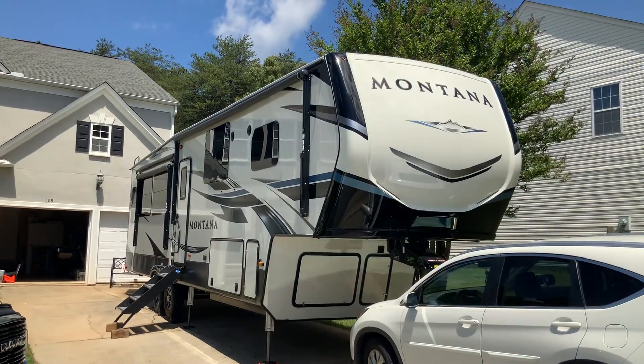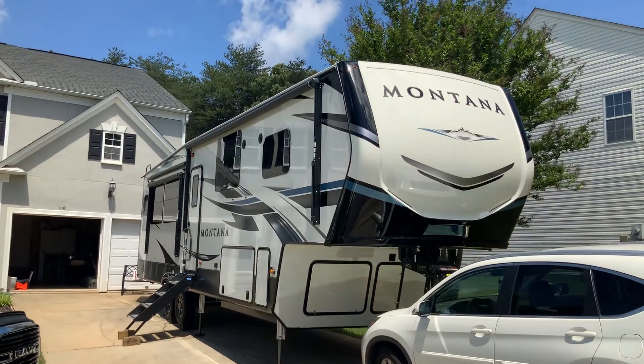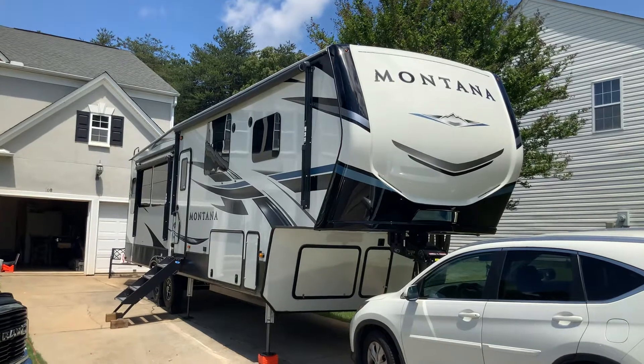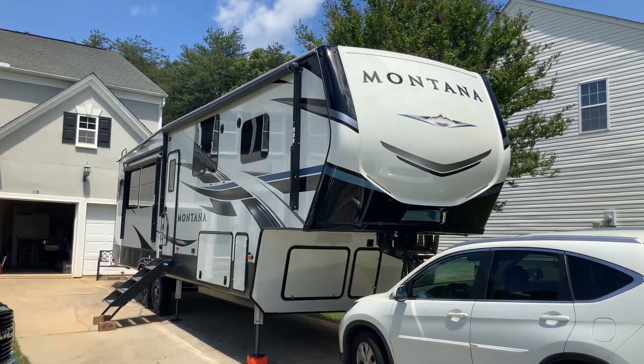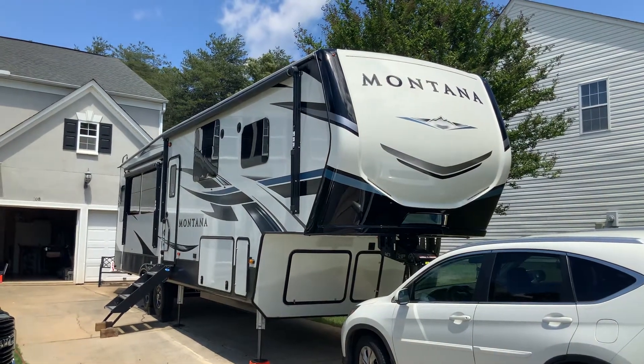I did sell the trailer outright — even though it was only six months old, the Grand Design 2970RL was a great trailer, but we just decided to upgrade.